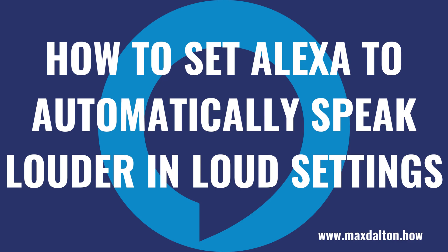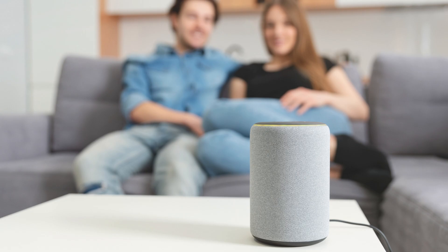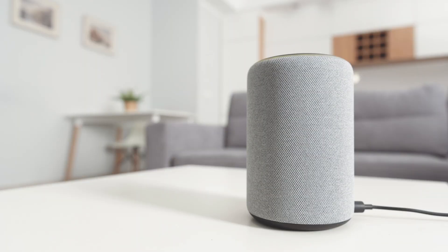What's up, everyone. I'm Max Dalton, and in this video I'll show you how to make Alexa automatically speak louder in loud settings. Maybe you've got people over and there's a lot of ambient noise. Maybe your kids are playing and you can't hear anything. In these scenarios, your Amazon Alexa device's normal audio level may make it difficult to hear or interact with. Thankfully, Amazon makes it possible to turn on an adaptive volume setting where your Alexa devices will automatically speak louder in noisy settings.